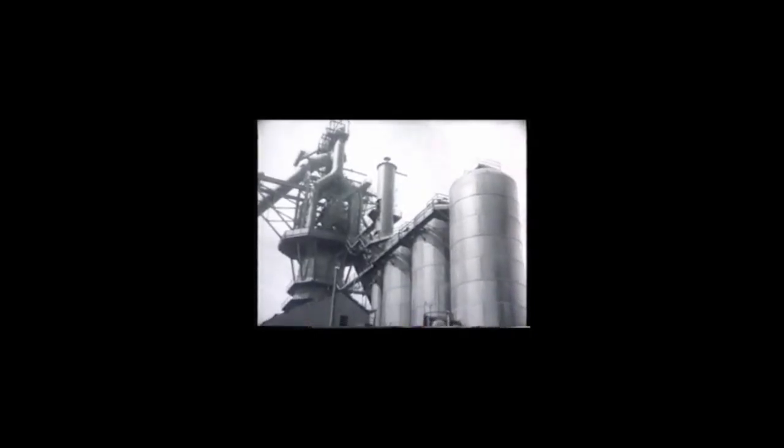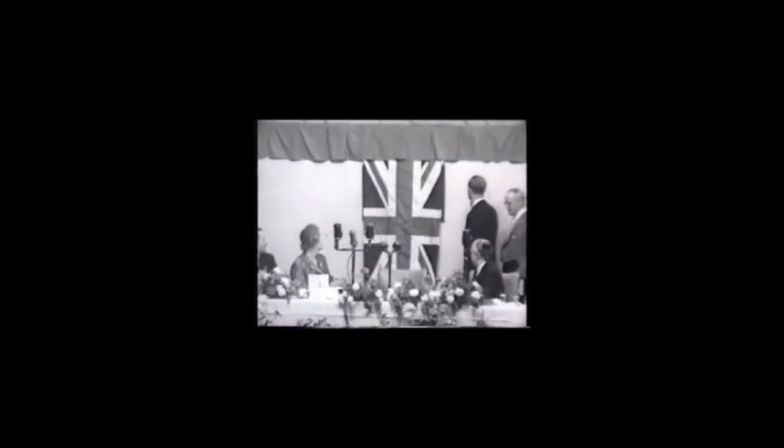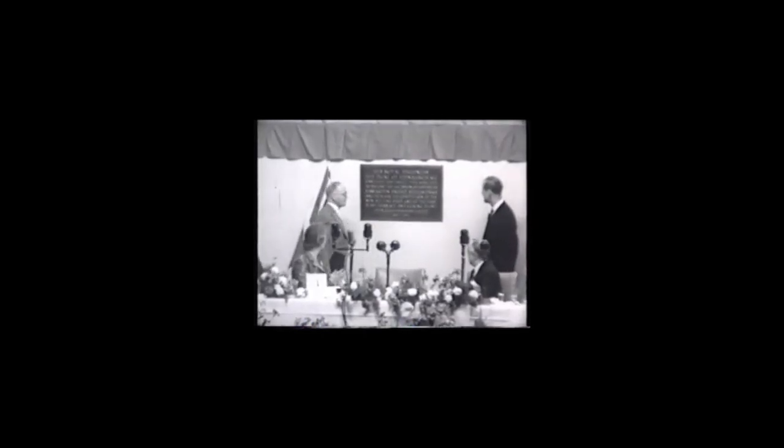Steel was still being made from imported pig iron and scrap, and in the early 1950s the biggest blast furnaces outside America were installed to produce molten iron for a new open-hearth steel-making plant, with a capacity of over one and a half million tonnes. These major developments, which made Shotton fully integrated for the first time, were officially opened by the Duke of Edinburgh in April 1953, on what he described as a perfect summer's day.